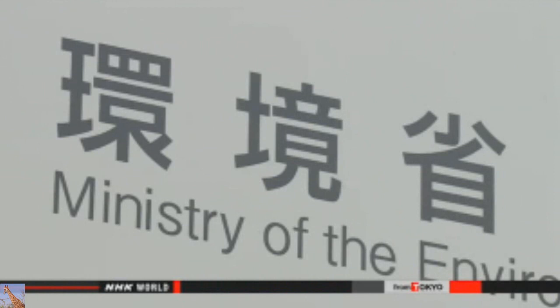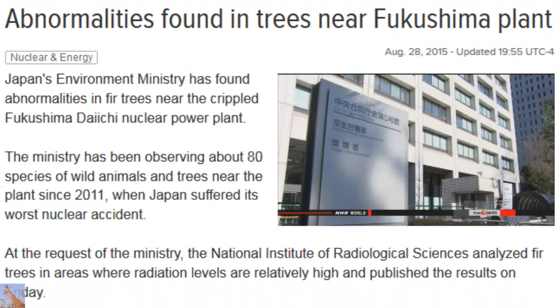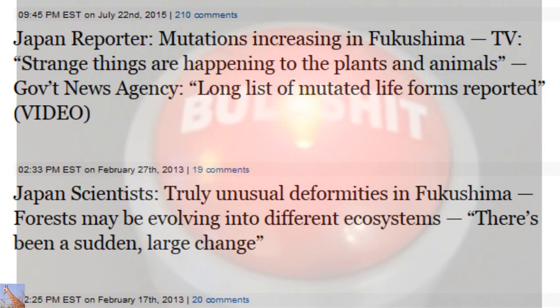Did somebody write 'stupid' on my forehead and I didn't notice it? The environment ministry says no abnormalities have so far been confirmed in other animals or trees. All detected. Take precautions.